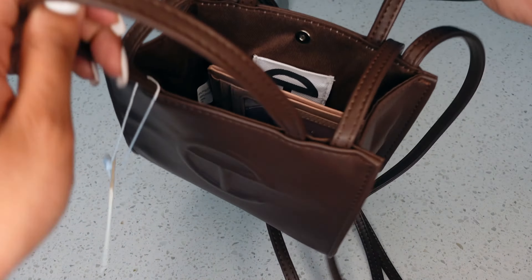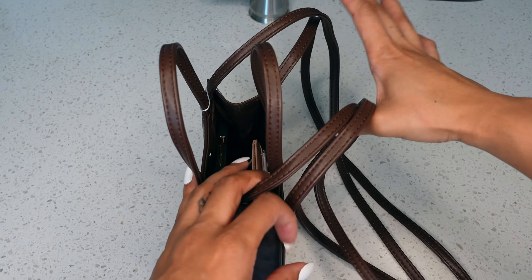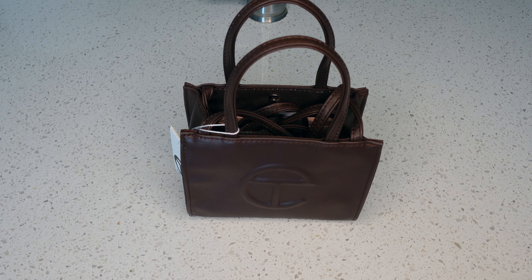It does fold and crease right where you snap it, so keep that in mind. You can also leave it open for a little more width. You can fold the straps down inside to stow them away and leave it open for a cleaner look. The strap drop is 21 inches, and the top handle drop is four and three-quarter inches. She's a tiny little party bag but she serves her purpose.